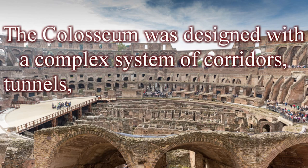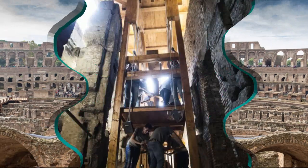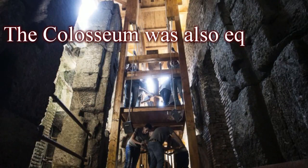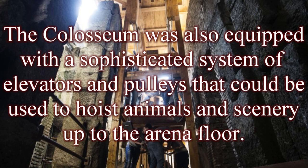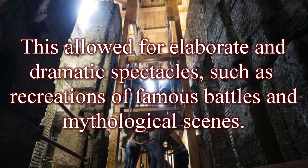The Colosseum was designed with a complex system of corridors, tunnels, and stairways to allow easy movement of people and animals. It was also equipped with a sophisticated system of elevators and pulleys that could hoist animals and scenery up to the arena floor. This allowed for elaborate and dramatic spectacles, such as recreations of famous battles and mythological scenes.